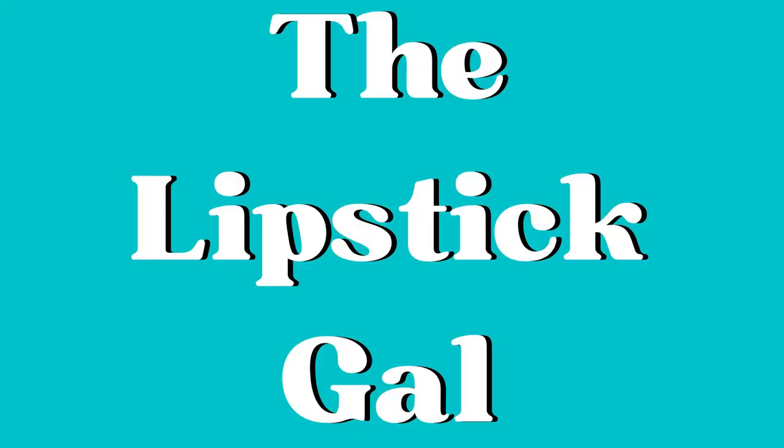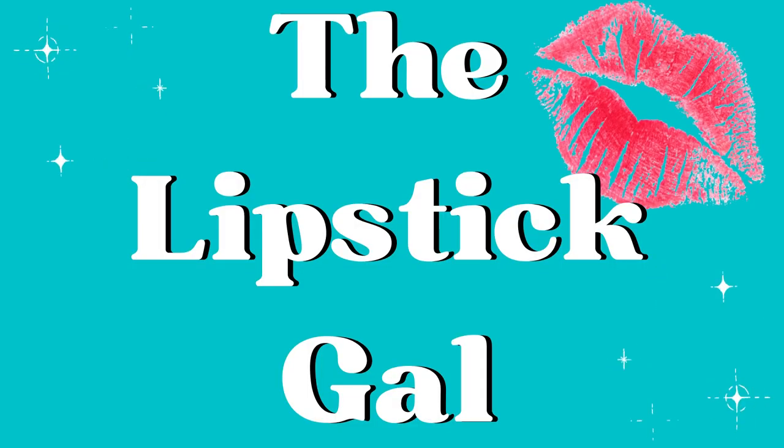Hi, it's Lipstick Gal. Thank you so much for watching today. Let's talk new makeup releases. I'm still not back home — I'm at my friend's house and I'm on the floor. I'm just going to scooch over a little bit and we will throw pictures up here of the makeup that we're talking about.